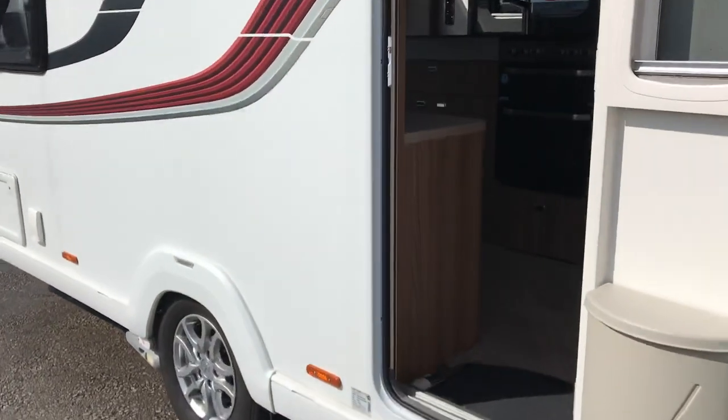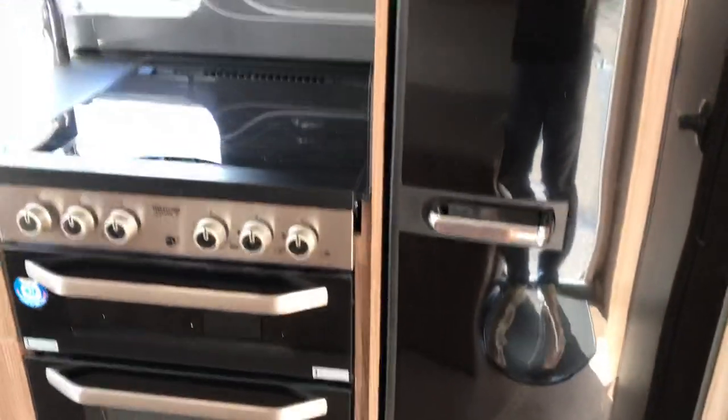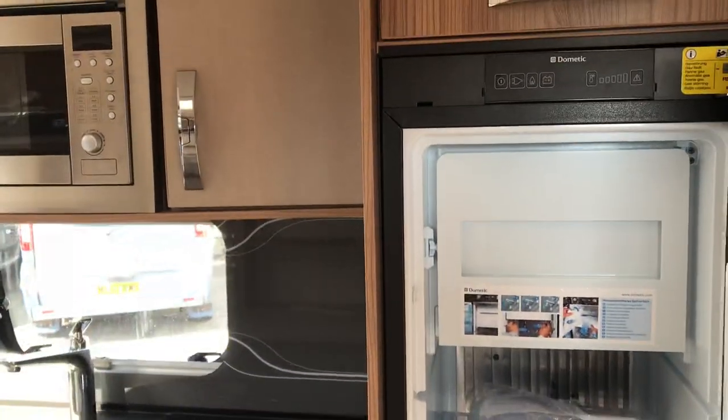Lovely two berth — let's have a look inside. So as we walk in the Conqueror 482, we're greeted by the tall, slim fridge freezer with its own freezer compartment.